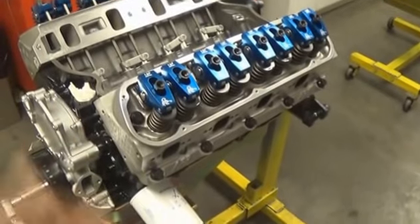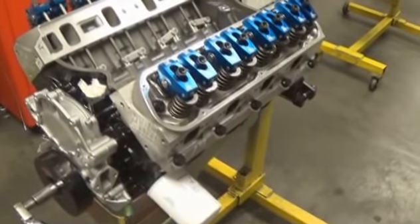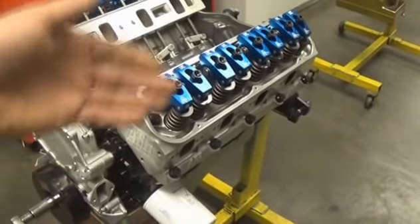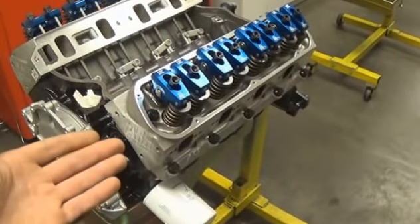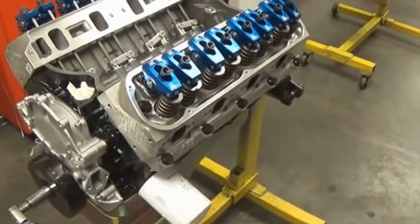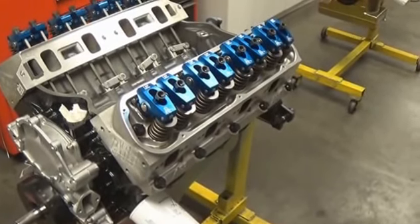Some you'll see build it on a table, and they have to flop it over onto the deck surface in order to put the pistons in and things like that. They're risking scratching critical sealing surfaces like the head gasket surface while they're building the engine. That's just not a professional manner or way to build an engine. So take note of that as well.